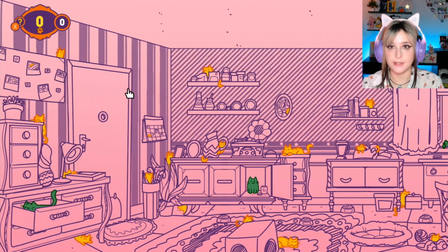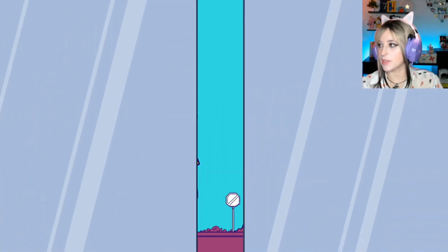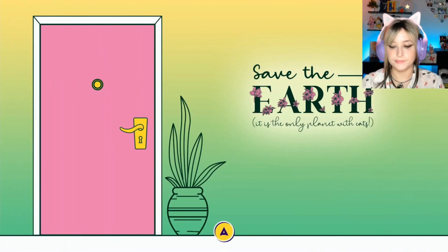Should we come back for it later? You can try to find him later. Let's go to the second floor.